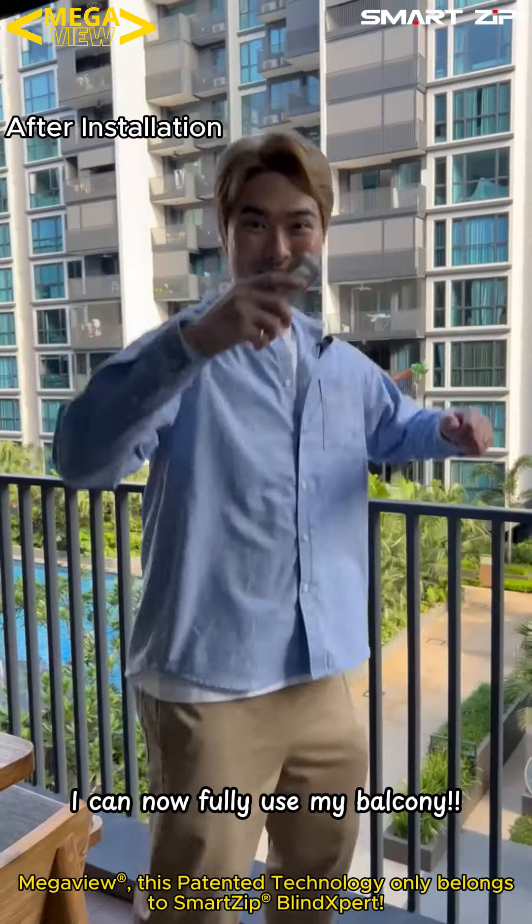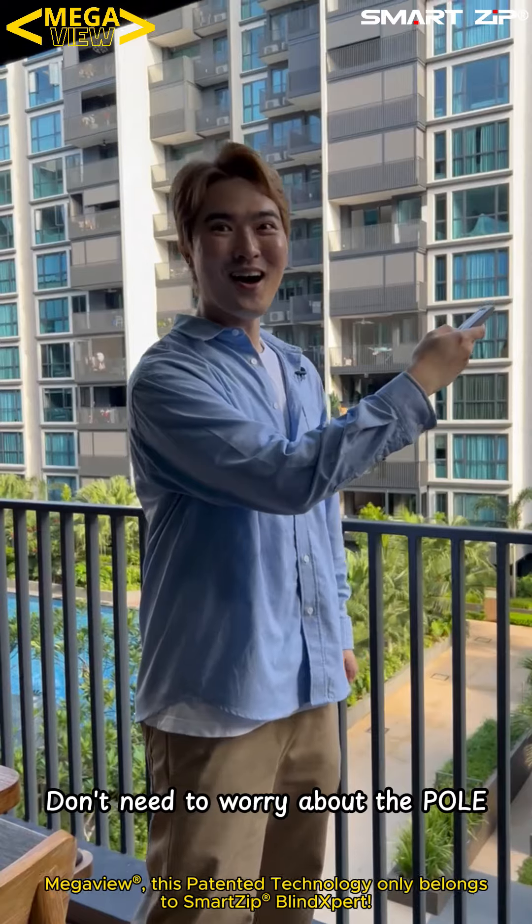Smart Zip provides five years warranty for the motor and fabric, and also guarantees five years with no sagging or deformation in the middle of the fabric. I can now fully use my balcony without worrying about a post blocking my view.